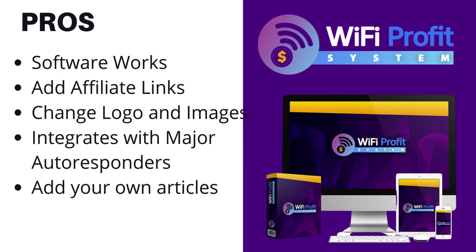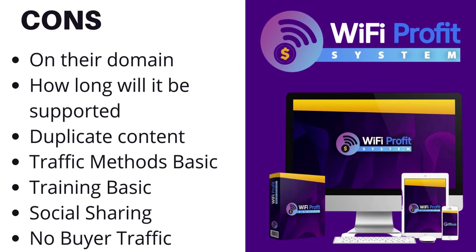Pros and cons: on the pro side, it actually does work for now. You can add your own logo, change background images, change some colors, put your own articles in, add affiliate links, and integrate with major autoresponders. The cons: it is on their domain - how long will that be supported? It is a rehash of old software. The traffic methods are very basic. Your free traffic is only social sharing on Reddit, Twitter and Tumblr, and you need audiences on those platforms.